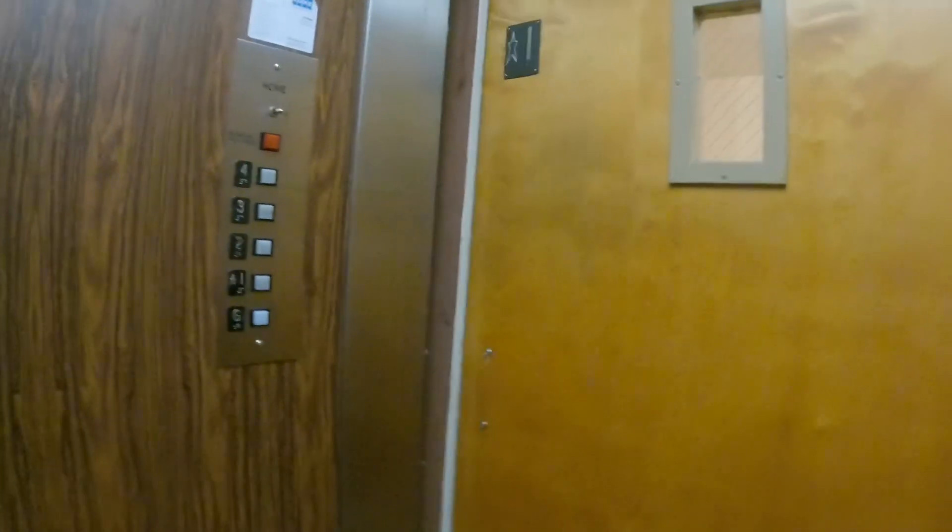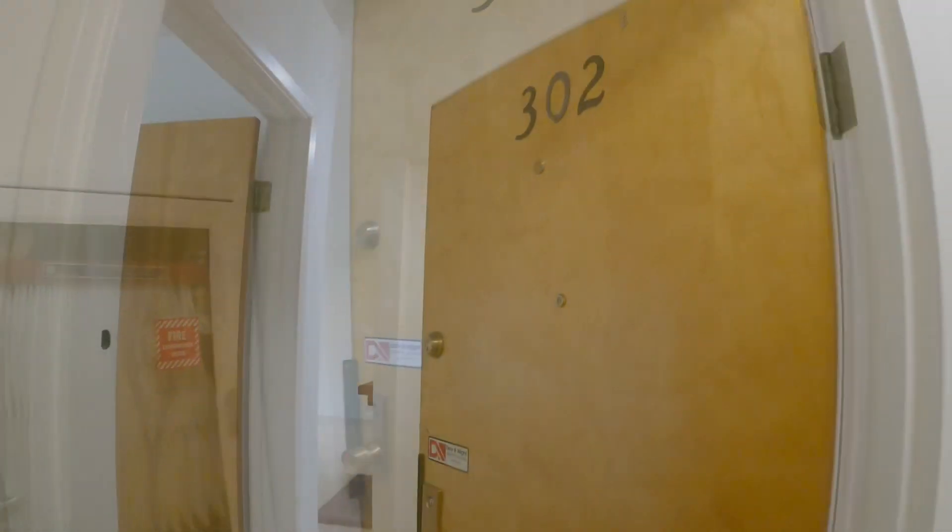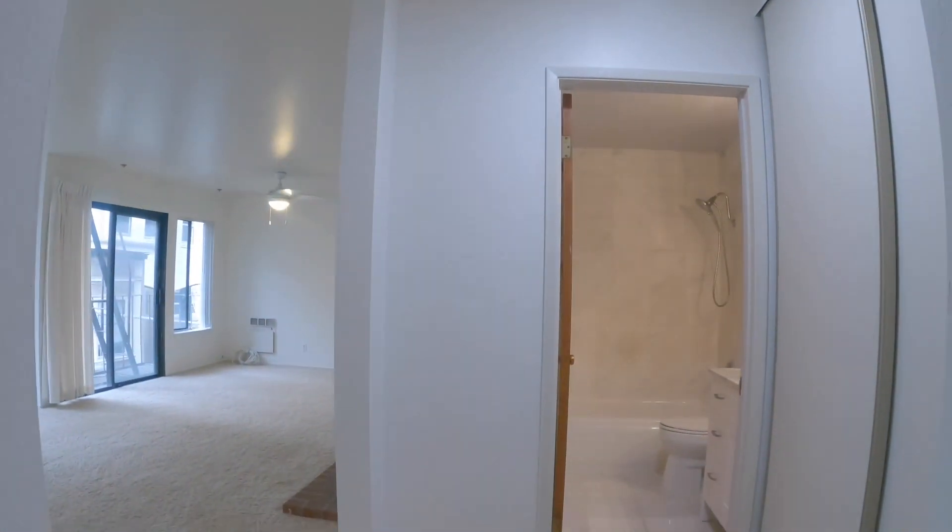Here we are inside the elevator. The unit is directly across from the elevator. You walk into this very large, light-filled space.